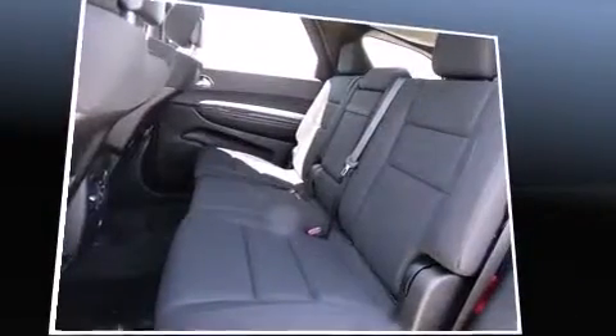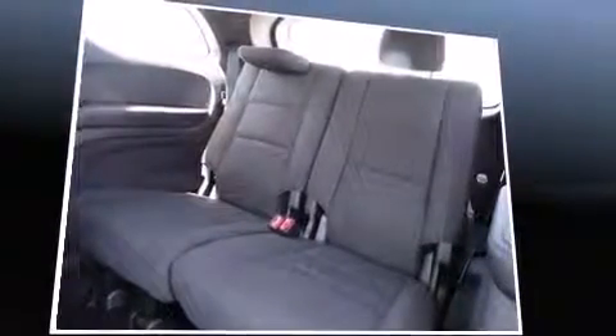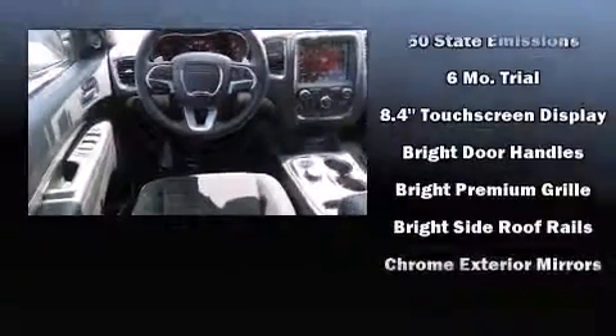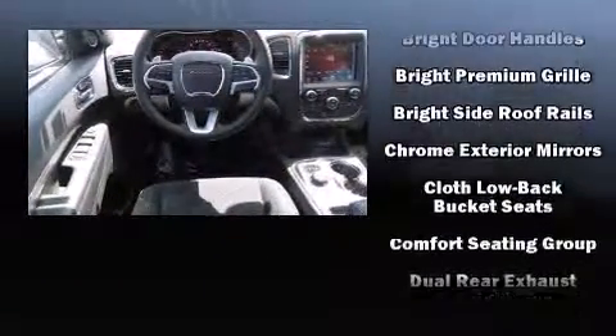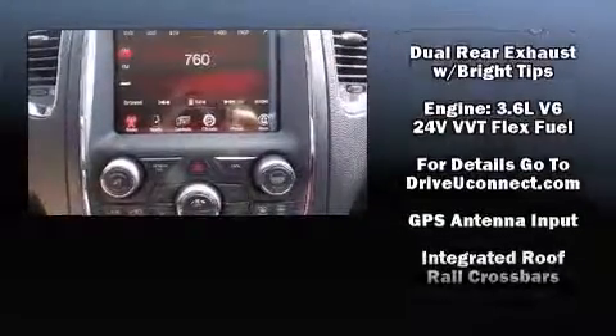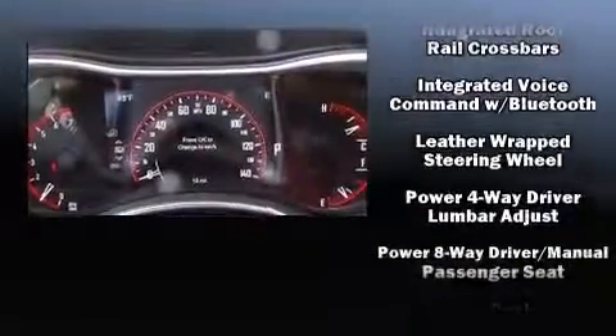Dodge ensures the safety and security of its passengers with equipment such as dual front-impact airbags with occupant-sensing airbag, head-curtain airbags, traction control, brake assist, anti-whiplash front head restraints, a panic alarm, an emergency communication system, and four-wheel disc brakes with ABS.